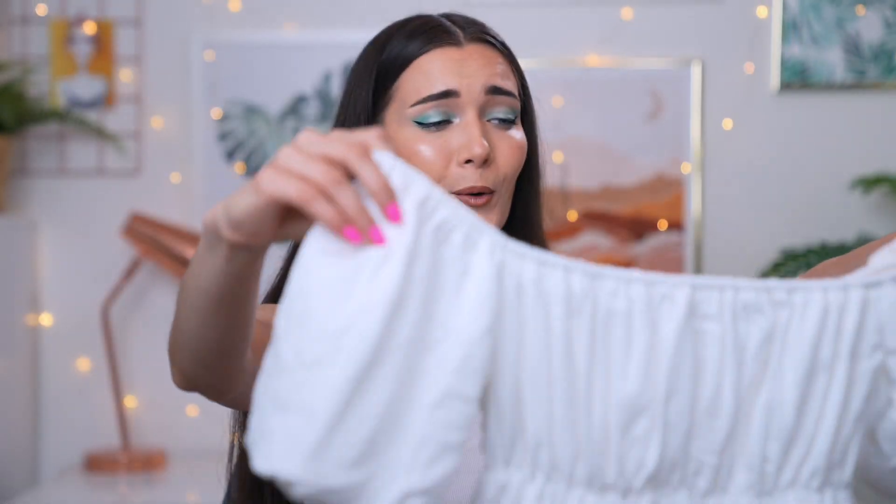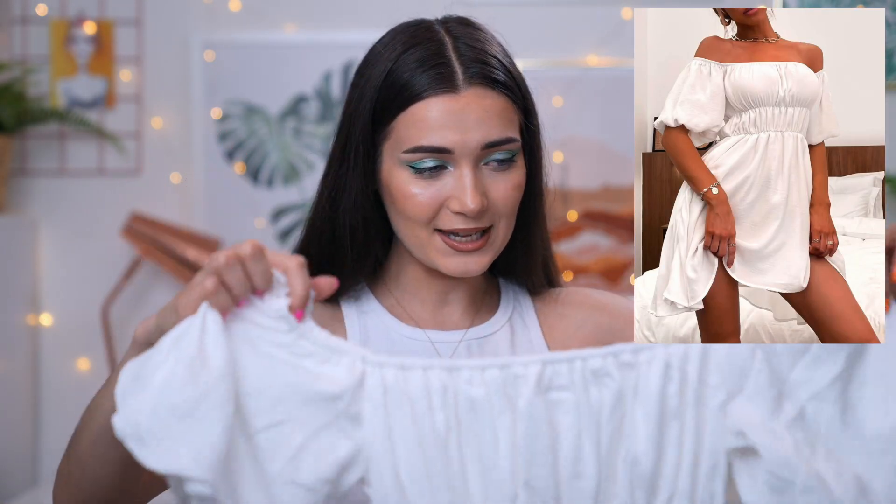The next item is another dress — I should have just called this a dress haul! This one is literally the perfect holiday dress. I love the neckline — it's got that milkmaid kind of vibe, with puffy sleeves. It's cinched in the middle with a super stretchy waistband and has a floaty bottom. It definitely needs a steam but I can totally see myself wearing this on holiday just going exploring around town.